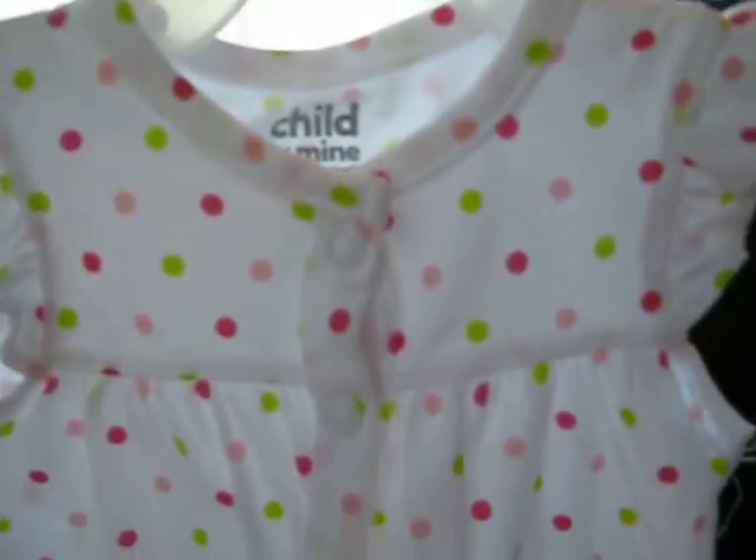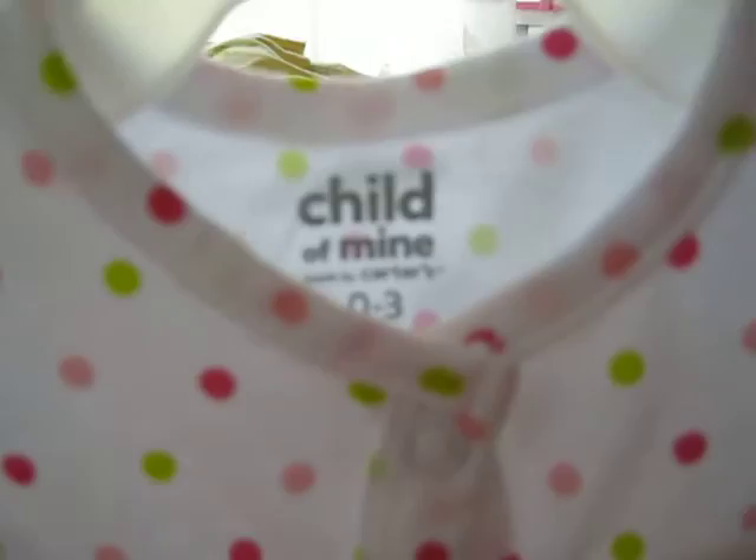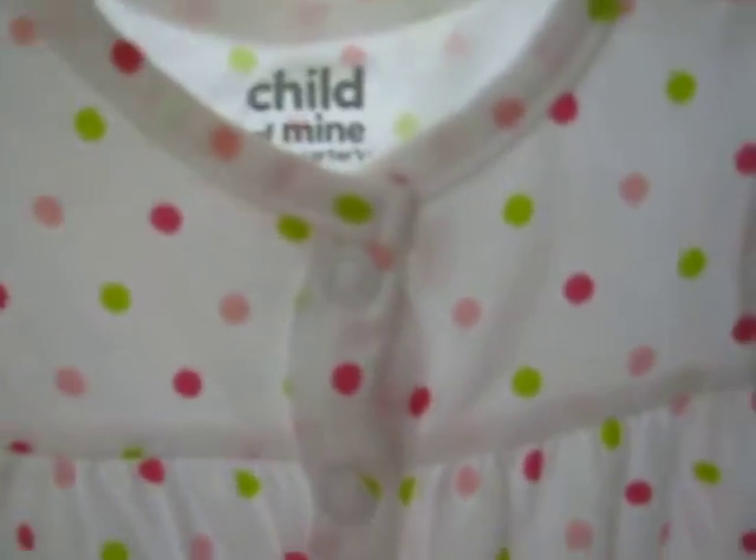Here's number eighty-eight — it's brand new, I just bought it, but I don't like how it fits the baby I bought it for, it's kind of long. It's a little Child of Mine zero to three months romper with little ice creams on it, it's polka dot and it's really cute. That's number eighty-eight.